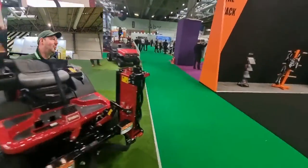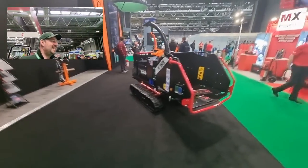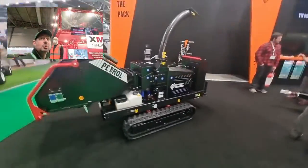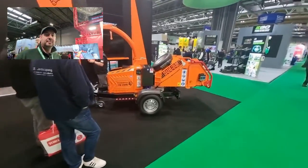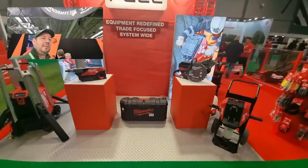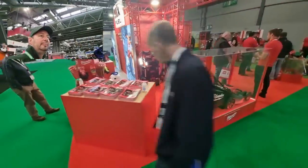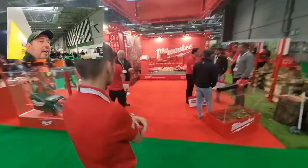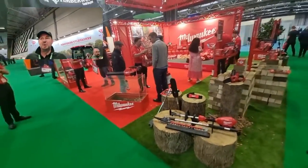Now we're just going to walk back down to the guys at Turf Tank. Let's have a look at these Timberwolf machines. There's so much stuff here that you just want to keep looking at everything. I was here for a whole day yesterday and I'll be here for a whole day again today. Really exciting. Then we've got the guys here at Milwaukee — this has been one of the most popular stands. They haven't actually got anything for sale, they're just demoing their stuff and doing tons and tons of giveaways. It's been amazing really.